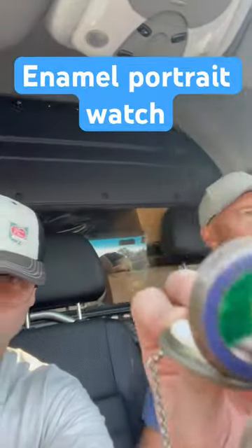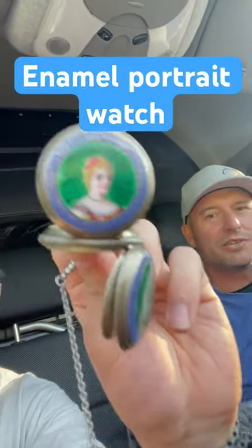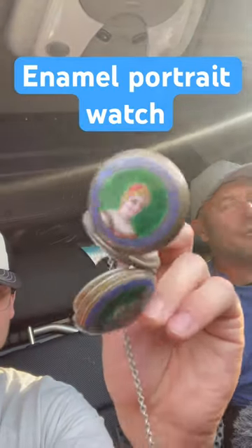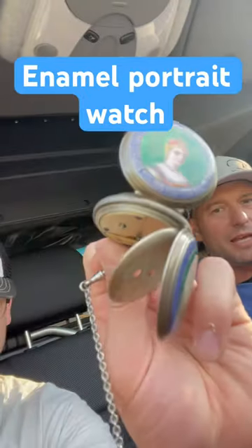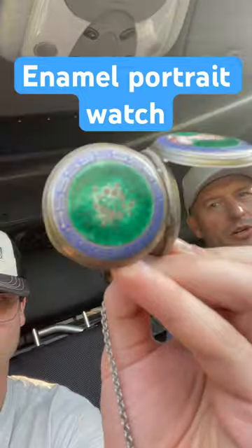Look at this portrait, the cover of this. This is an enamel silver pocket watch. It's English, 19th century. It's got a wonderful dust cover on the back as well. Original crystal to it. It's got a chain. We got the original key. Just a really fun watch and it's got your English hallmarks, your silver marks on all the pieces.